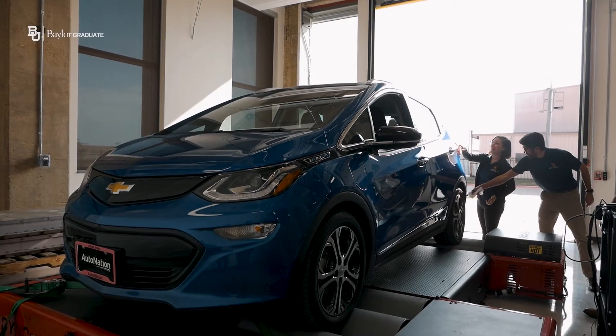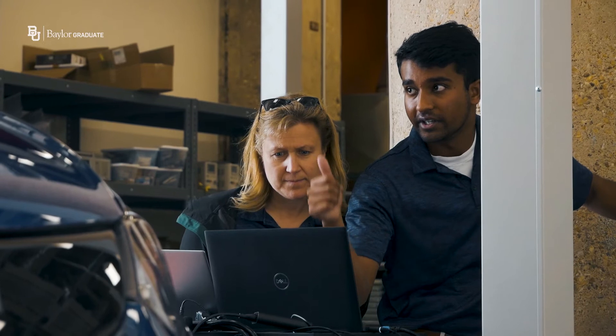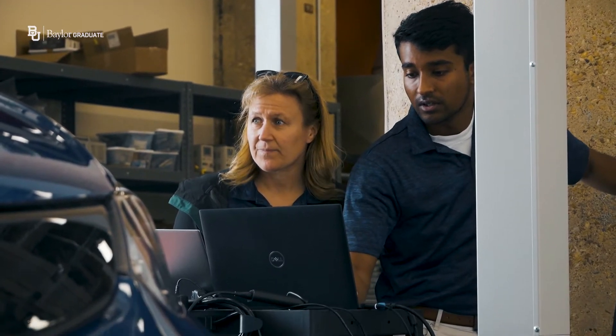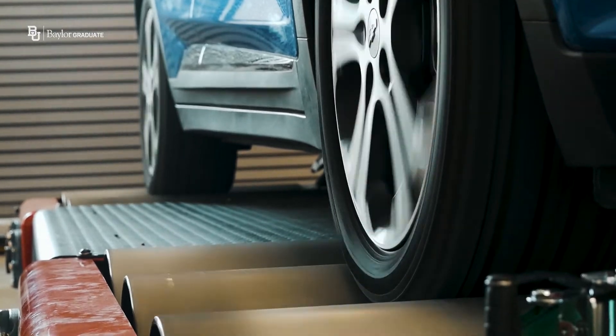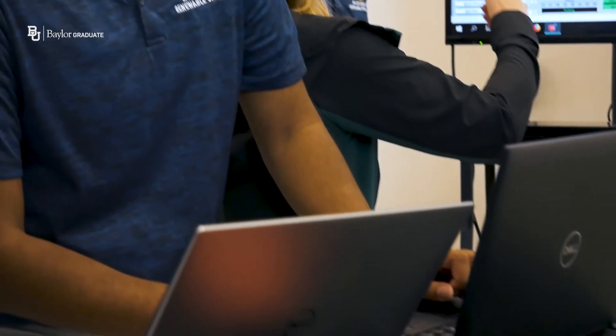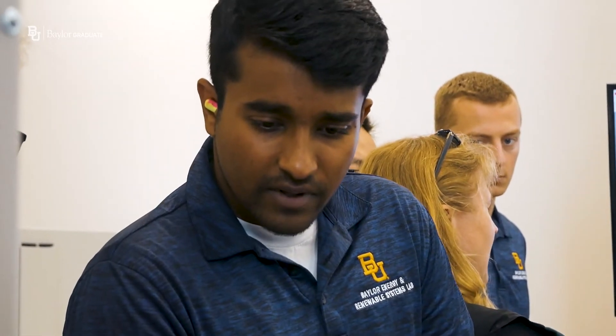My lab is in the BRIC and it's a tremendous infrastructure for us to build into open lab space. I've been able to build a high power lab with a high bay and an advanced power distribution center overhead through a Starline busway system, and this all enables tremendous multi-disciplinary, multi-scale work.